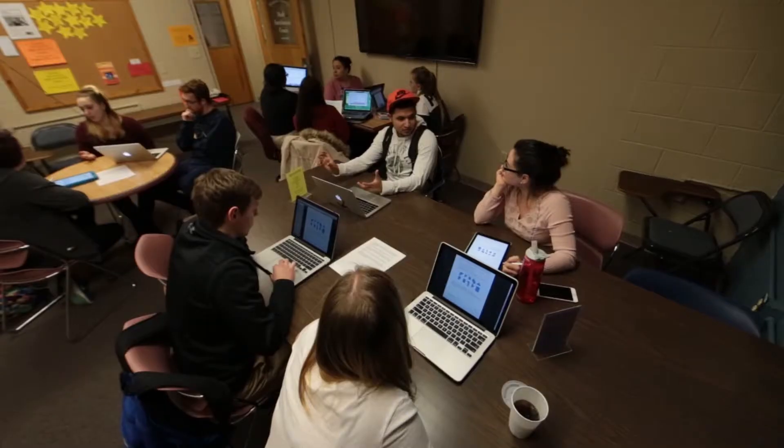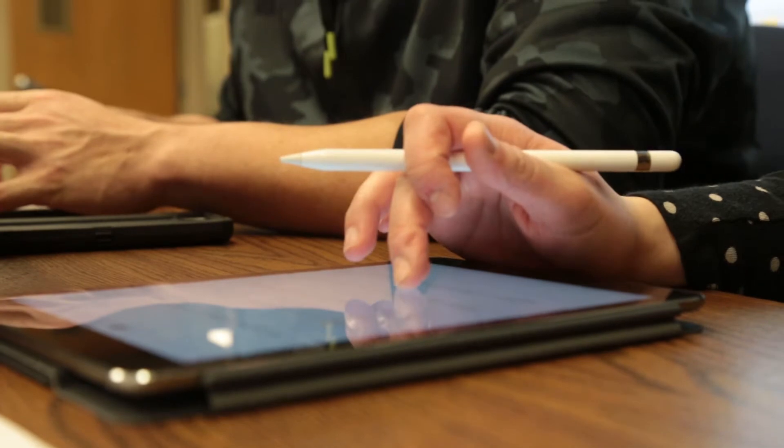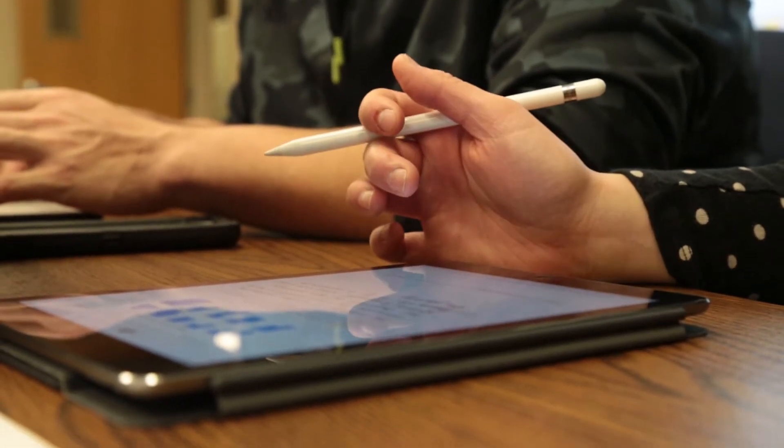I think the group work is helpful as far as it gets you to interact and kind of put into practice what you're learning, and being able to have the iPad — the ease of that — it just makes it all kind of easy and interactive.